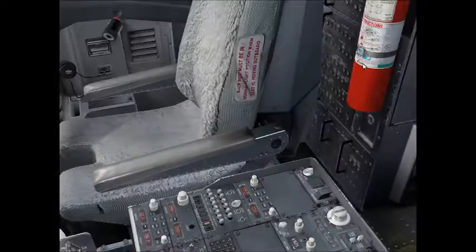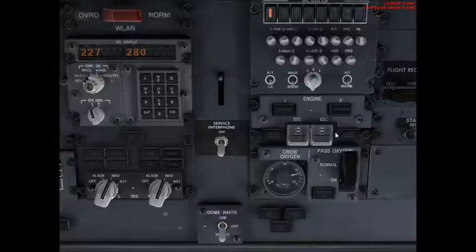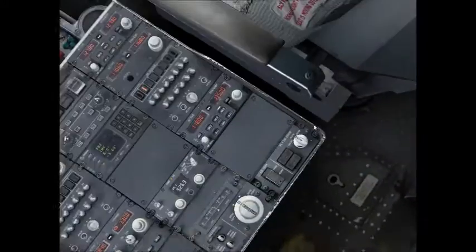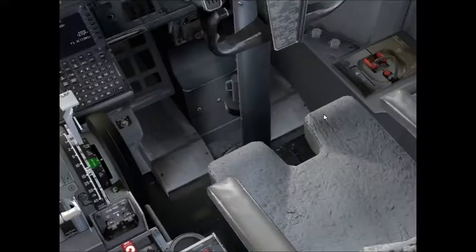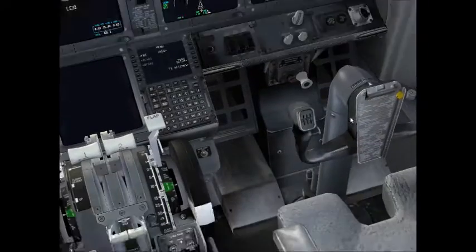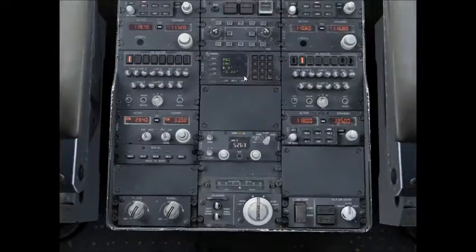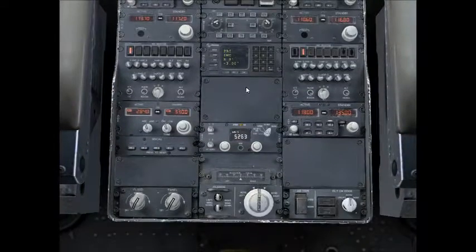Let's check what we have going on — there's nothing going on down here at all. We'll put this away. We're all good. This clock is set already. We're all good to go.